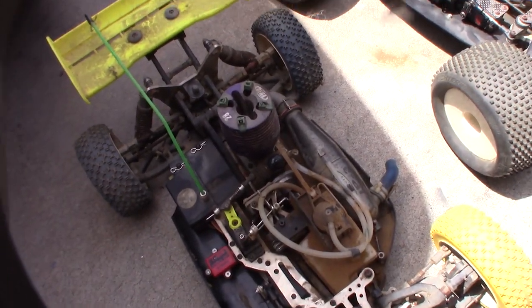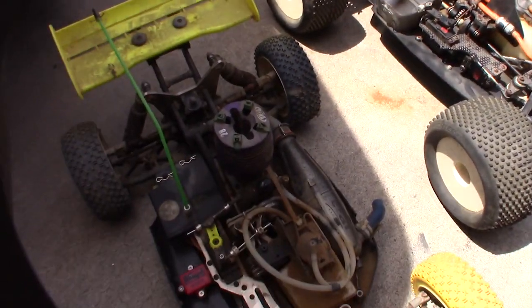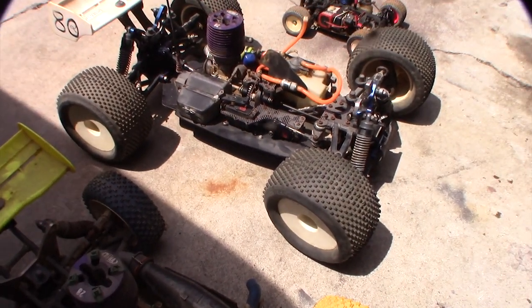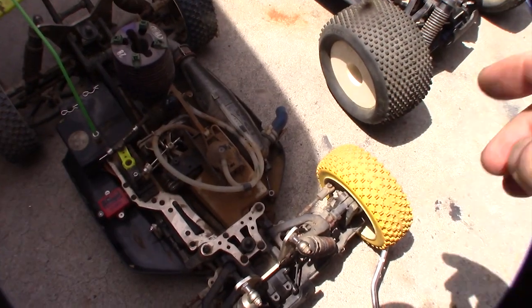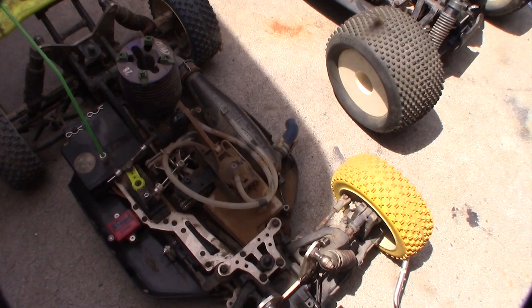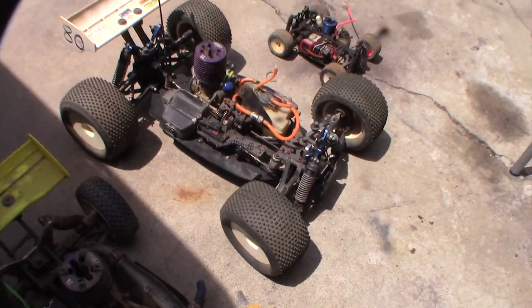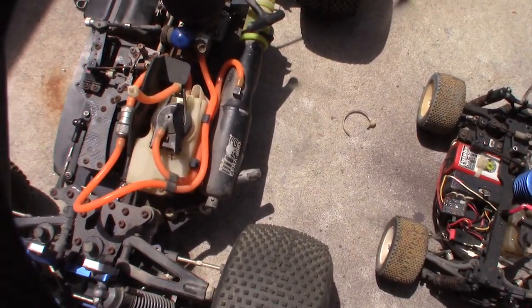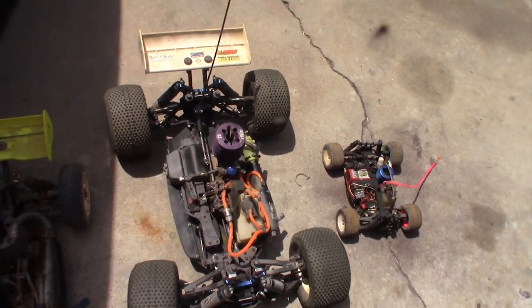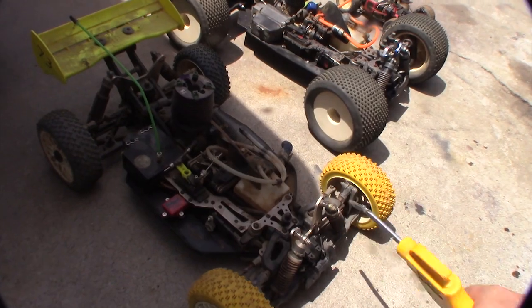I noticed both cars had .28 engines made by Force — it's weird, Ofna actually had Pico engines for a while too. Look at the exhaust pipes: this JP3 pipe from Jammin Products is probably about $80, and they still sell them. Then this is an RB pipe, which is probably really expensive. I'm going to hit them with the compressor first, then come back with the degreaser.